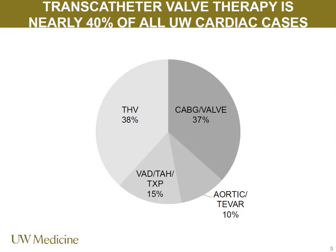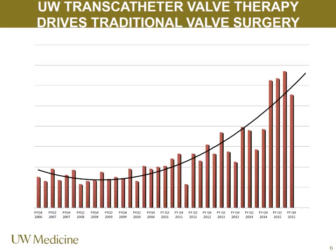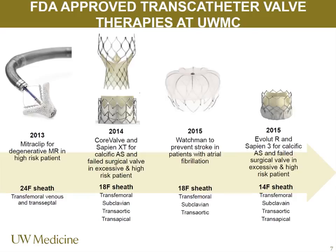When TAVR — transcatheter aortic valve replacement — was originally approved by the FDA in November of 2011, nobody really projected that right now, at the University of Washington, transcatheter valve therapy would be 40% of all cardiac surgery cases and 40% of the time spent in the cath lab. We're on target this year to do about 250 transcatheter aortic valve replacements and 80 transcatheter mitral valve repairs with a MitraClip. That's exponential growth as more patients self-refer wanting minimally invasive options.